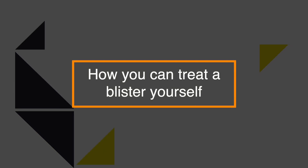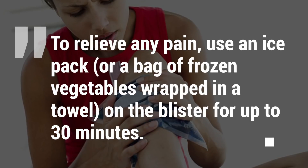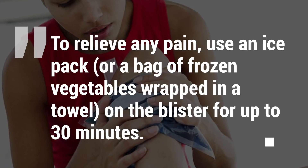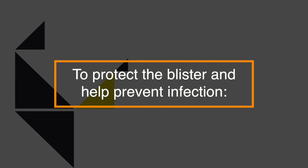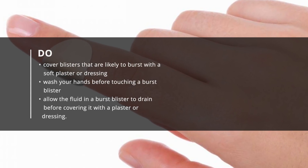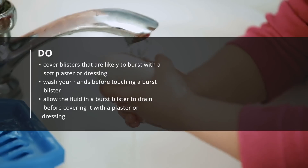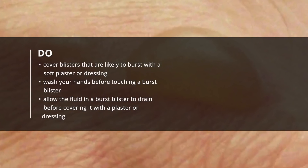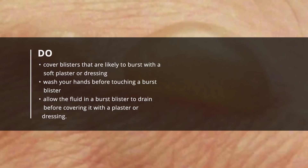So how can you treat a blister yourself? To relieve any pain, you can use an ice pack or a bag of frozen vegetables wrapped in a towel on a blister for up to 30 minutes. To protect the blister and help prevent infection, cover blisters that are likely to burst with a soft plaster or dressing, wash your hands before touching a burst blister, and allow the fluid in a burst blister to drain before covering it with a plaster or dressing.